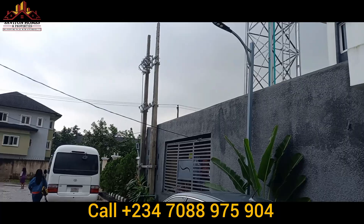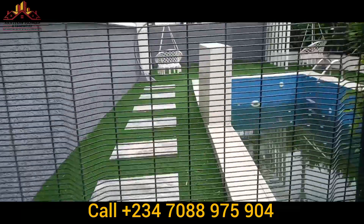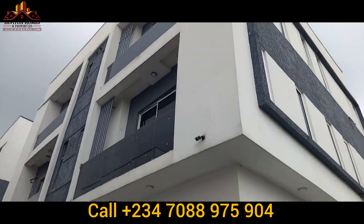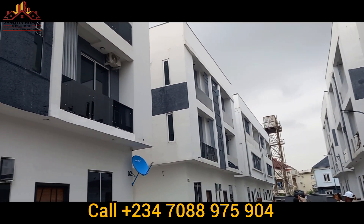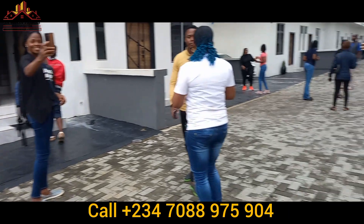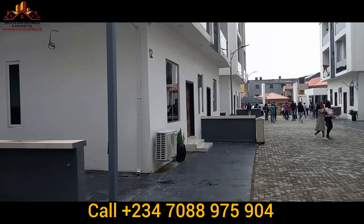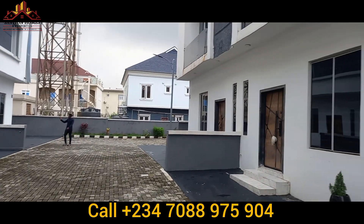This is already a finished house — it's not off-plan, it's already completed. This place can give you rental income; you can use it for Airbnb, short let, or rent it out as you desire, because there is already high demand in this location. The best thing about this property is its flexible payment plan — pick a unit, make a deposit, and spread your balance within 12 months.